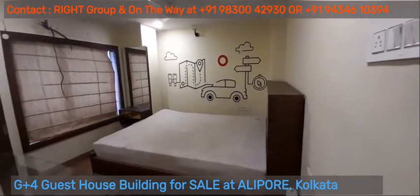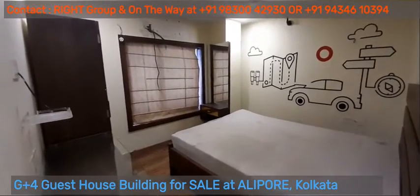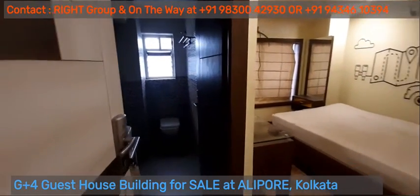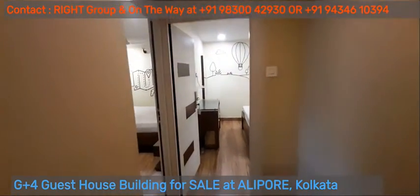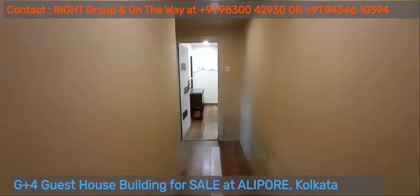G plus 4 guest house at Alipur, for sale on approximately 4 Katha land area, with car parking facility, generator, restaurant and kitchen up for sale.